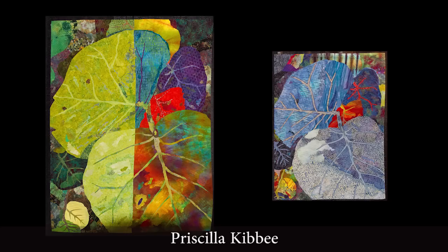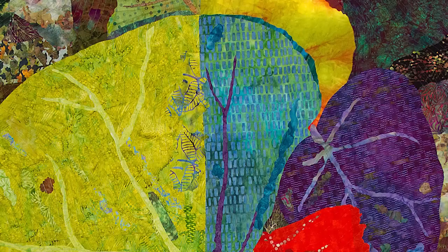Often artists will work in a series, and here we have Priscilla Kibbe working in a series of two — If Leaves Could Choose. She has a beautiful combination of batiks and hand-dyed, and I really love the combination of textures and colors that she's used here.